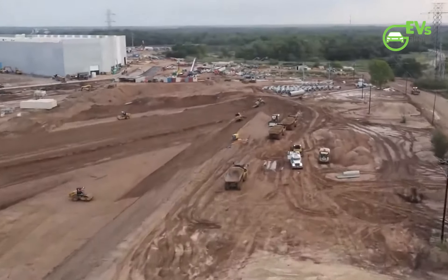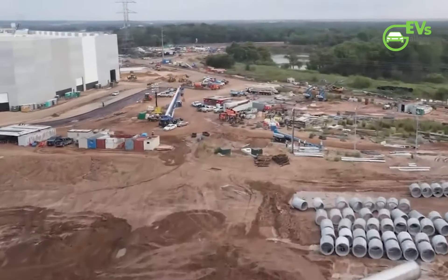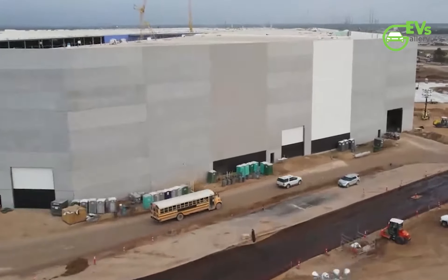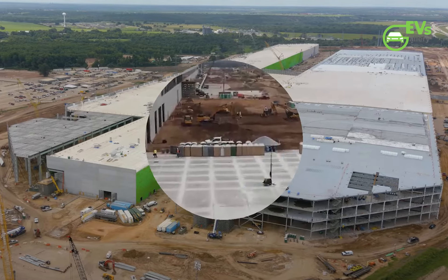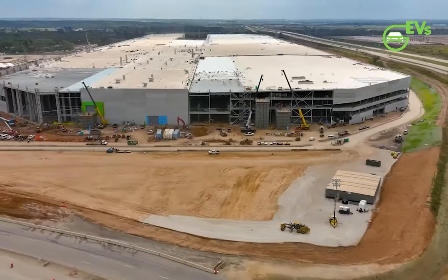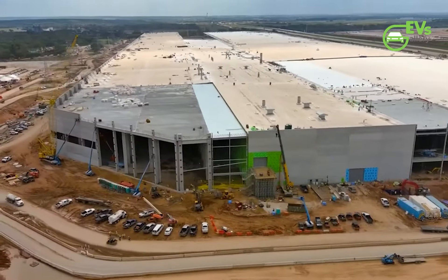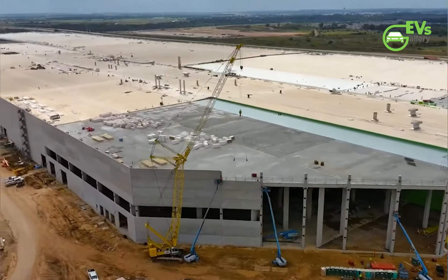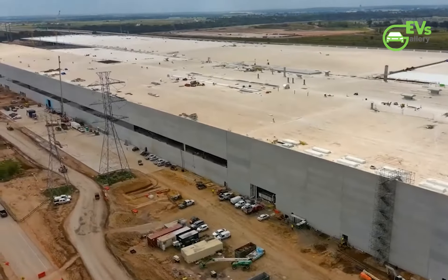Tesla Giga Texas drive-bys show just how massive Elon Musk's Cybertruck factory really is. The size of Giga Factory Texas is pretty hard to comprehend, since updates of the site typically feature footage of the upcoming electric vehicle factory from the air. And while aerial videos taken from the project's resident drone operators provide a pretty good idea of the scale of Elon Musk's upcoming Cybertruck factory, looking at the facility from road level seems to be a completely different experience.